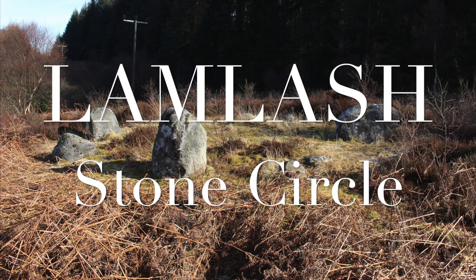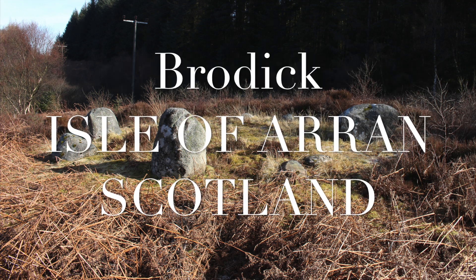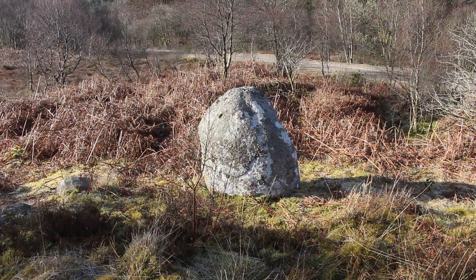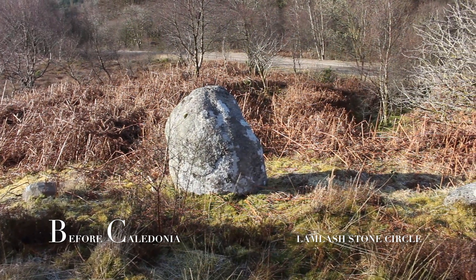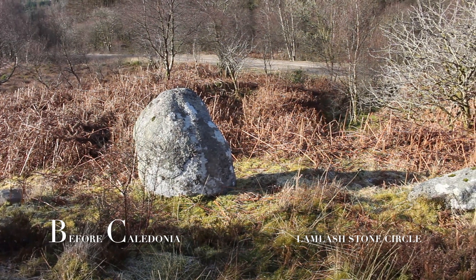La Mlash Stone Circle is near the main town of Brodick on the Isle of Arran in Scotland. It is another lesser known gem in the Isle of Arran's rich prehistoric sites. The ring also goes by the name of Blairmore Glen.